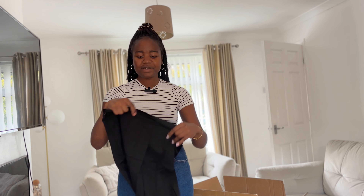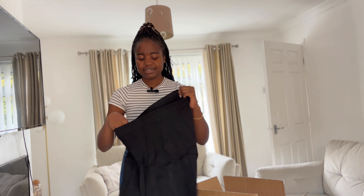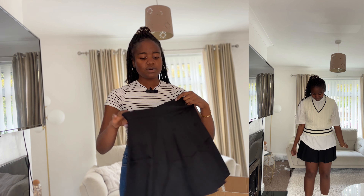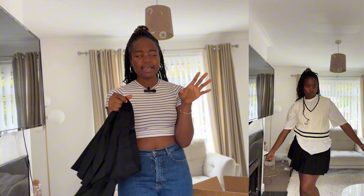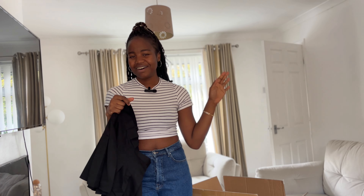Onto my next one — this is a black skirt. We can style this with the thermal leggings I got. It's not extra, just a basic skirt. The material is as I expected. I also got this in size 12. I'm definitely pairing this with loafers or the sweater I got. I'm so excited — even when school opens, I think I will be slaying.